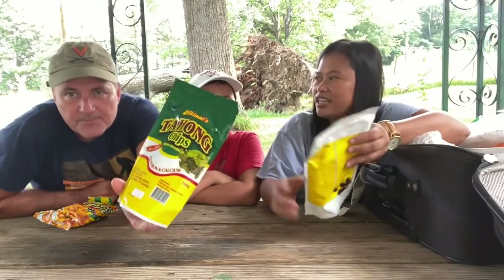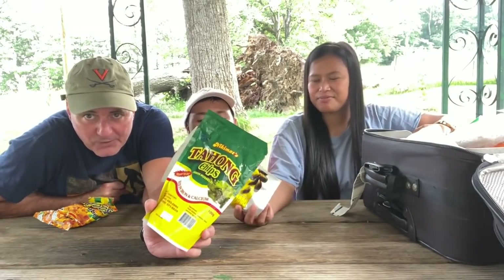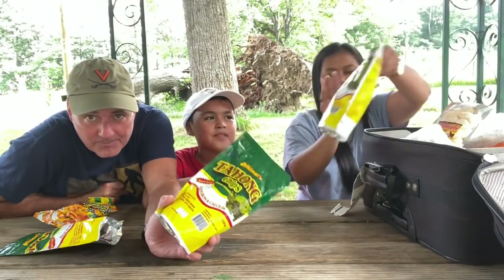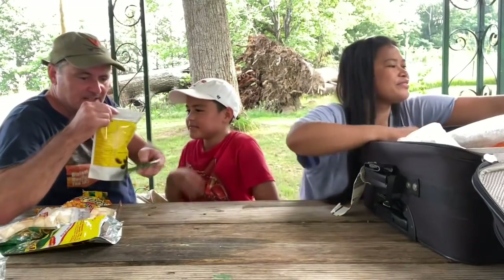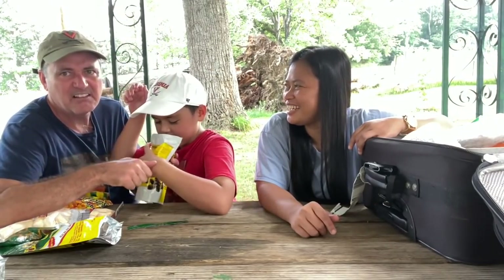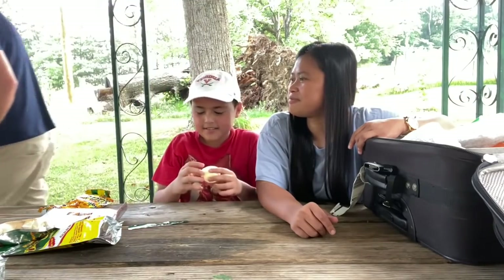Wow, look at all that! Honey, this is for you — read it: Tahong chips! Green mussel flavored corn chips. It tastes like mussels from the sea. How can you make this stuff up? Do you like these buddy? And it comes with a dipping sauce — like ranch!